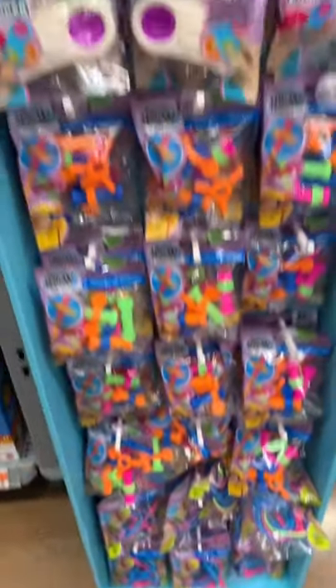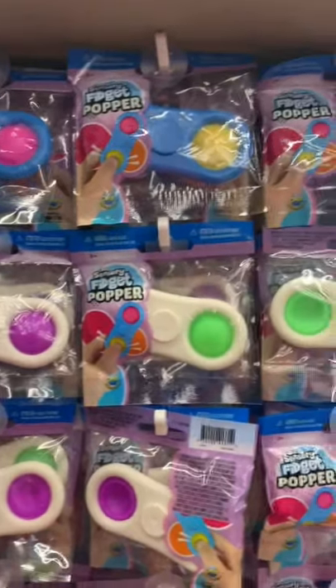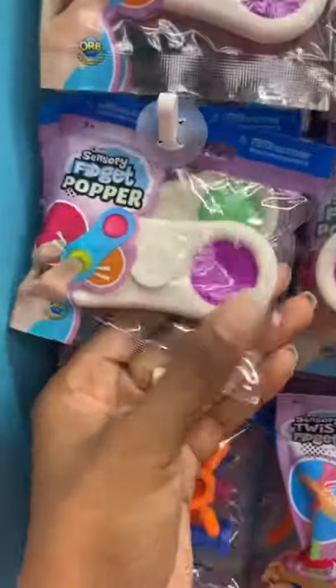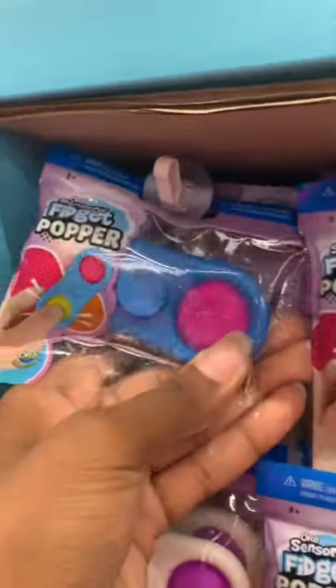Check this out peaches, I found some mini fidgets here at Walmart. We have these mini dimples here in green and purple, and pink and yellow.